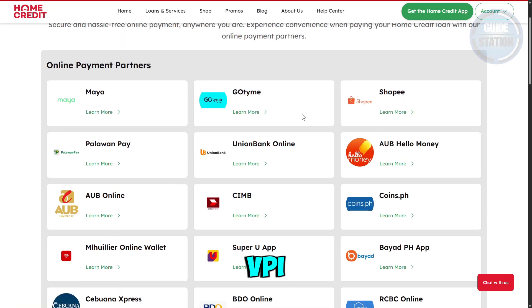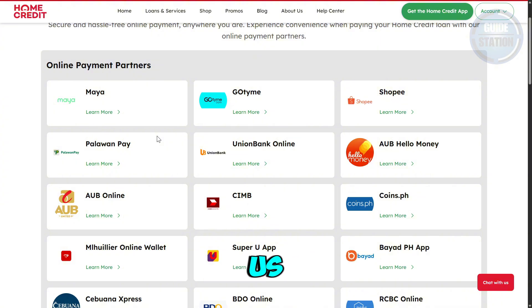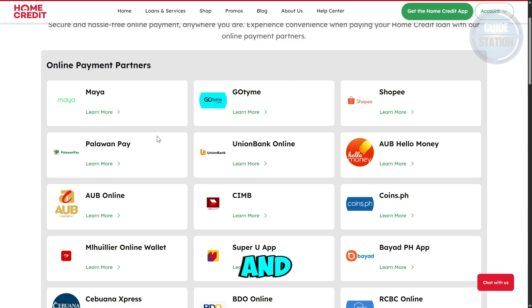However, you can actually make a transfer from BPI to Maya and then proceed with a payment via the Maya app. You can find Home Credit as a biller in the Maya app. Unfortunately, it's not possible to pay directly via BPI, but there are alternatives like GCash, Maya, Shopee Pay, and more that you may want to try.